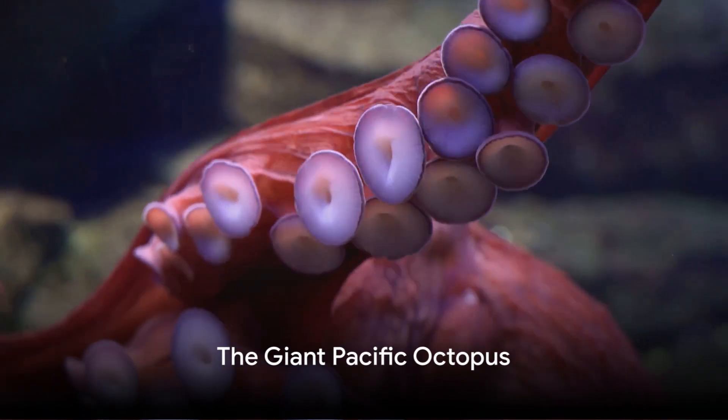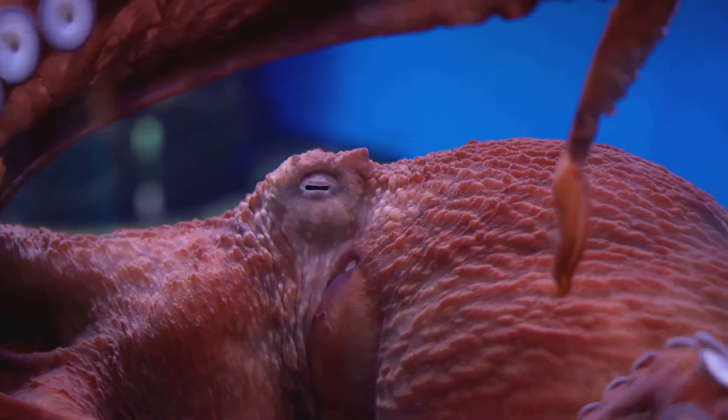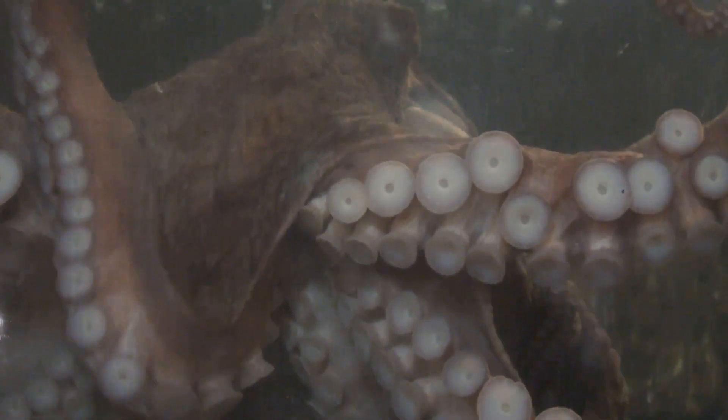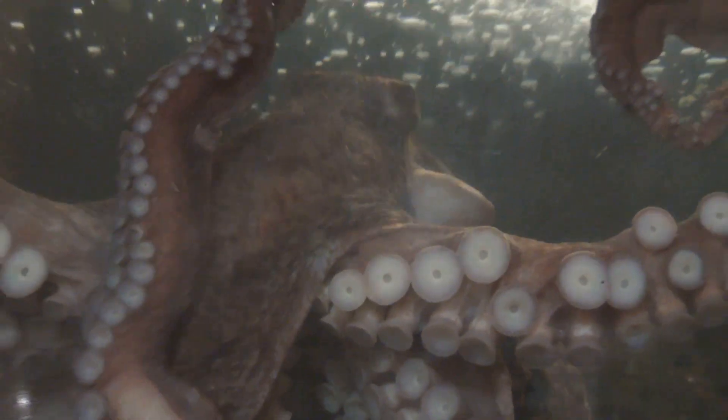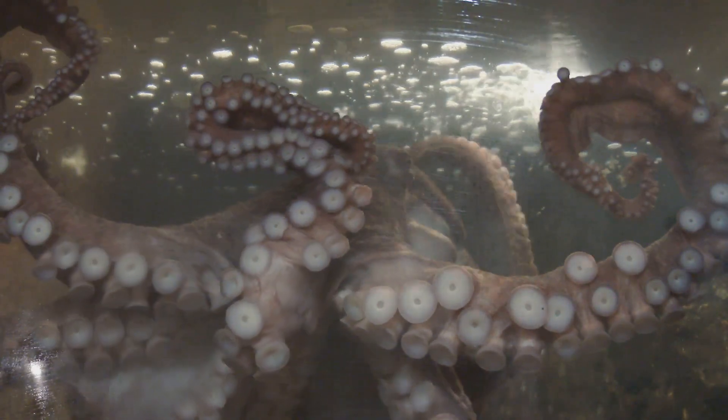Imagine an octopus that weighs as much as a human adult. Meet the Giant Pacific Octopus. This underwater marvel is the heavyweight champion of octopuses, tipping the scales at a whopping 150 pounds. Donning a reddish-brown body, it has a spectacular arm span that can stretch up to 20 feet.